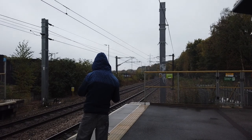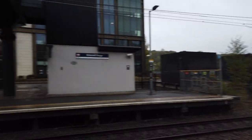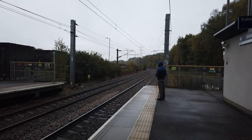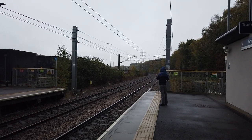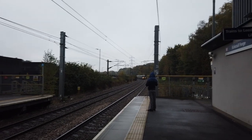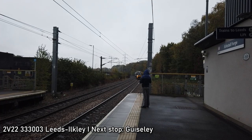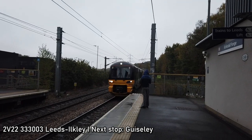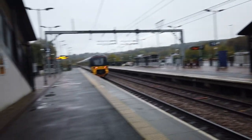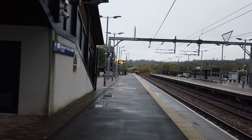It seems the Skipton and Ilkley services pass straight through the station without stopping. We've got a Class 331 bound for Ilkley — the approaching train is not scheduled to stop at this station. That was 333 003 bound for Ilkley.